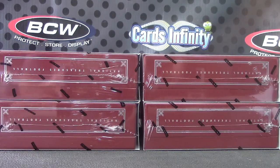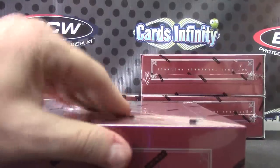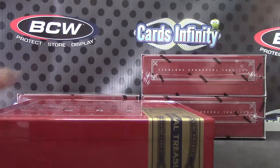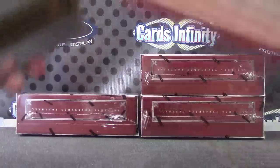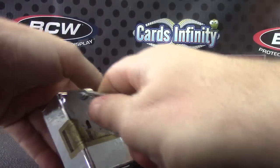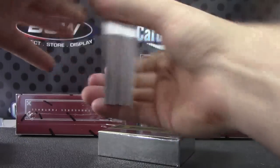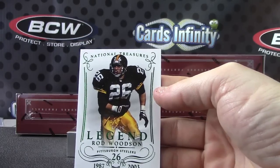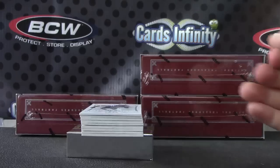Forgot to plug that in — that's the problem. The first keys look pretty nice. Alright, so here we go. Group Break, 4-box case, National Treasures number 2. Rod Woodson — I want to say the first card out of the first case was a Steeler, Rod Woodson.